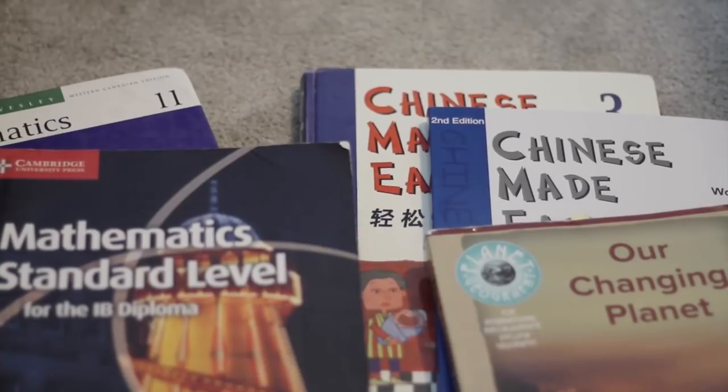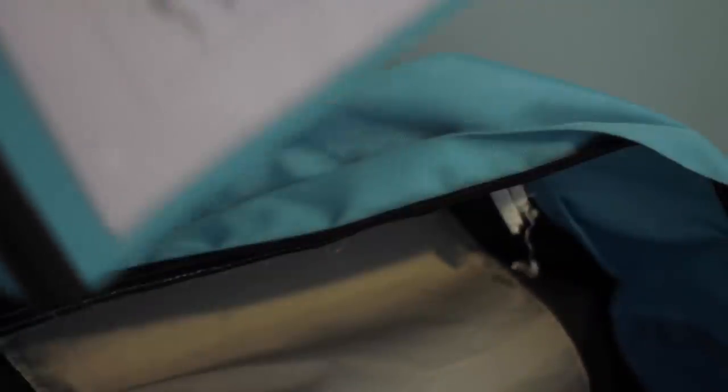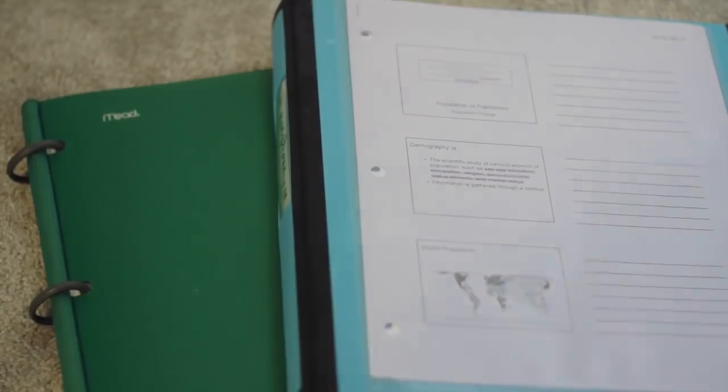Then I have all my textbooks. Our school doesn't do alternating days so I have to carry these every single day. Lastly, I have two binders for geography and math. That's pretty much everything in my backpack.